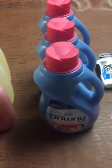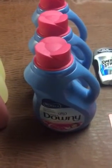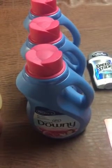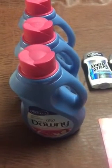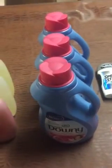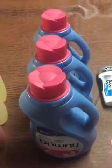Moving on to the Downy. The Downy is just on sale for $2.94 this week. I used one of the $3 off three coupons from the 3/12 Red Plum and paid $5.82, making them about $1.94 each. I just always need fabric softener, so I grabbed it.